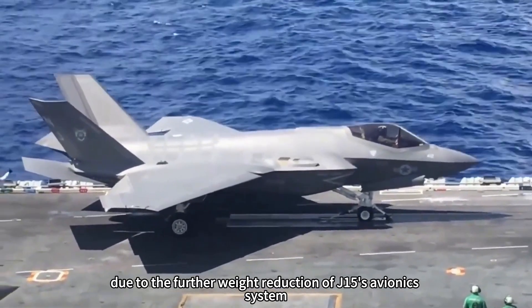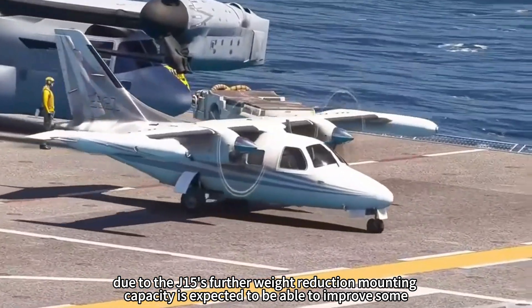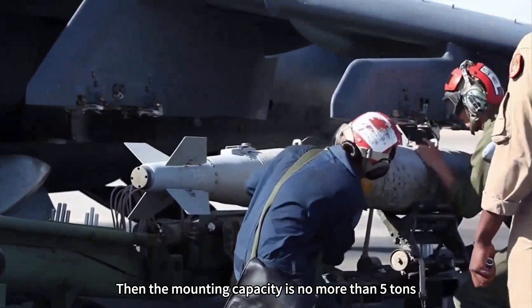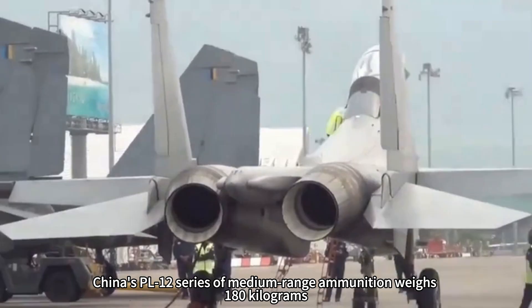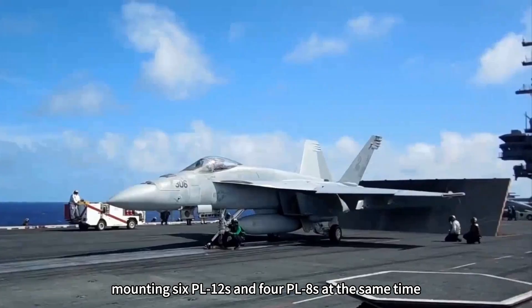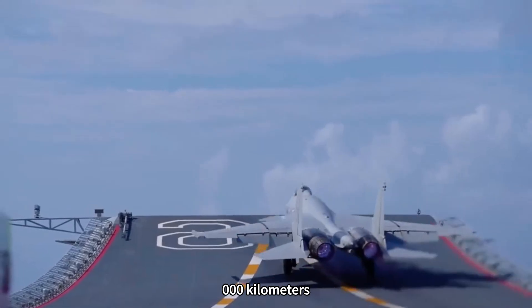Due to the further weight reduction of the J-15's avionics system, it will be able to carry more weight. According to foreign media projections, if the J-15 is to ensure a 1,000-kilometer combat radius, its mounting capacity is no more than 5 tons. China's PL-12 medium-range missile weighs 180 kilograms and the PL-8 short-range missile weighs 120 kilograms. Mounting 6 PL-12s and 4 PL-8s simultaneously, the J-15 can perform air-to-air combat while ensuring a combat radius of over 1,000 kilometers.